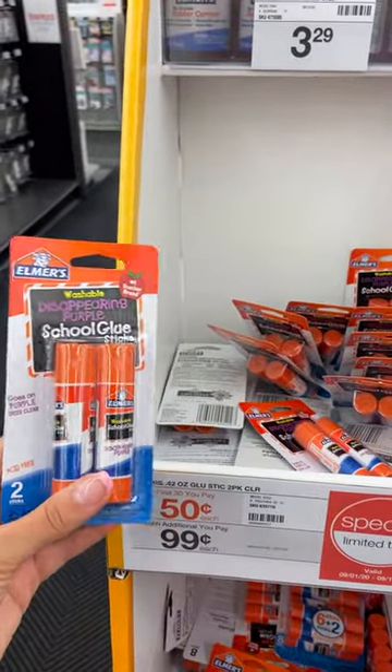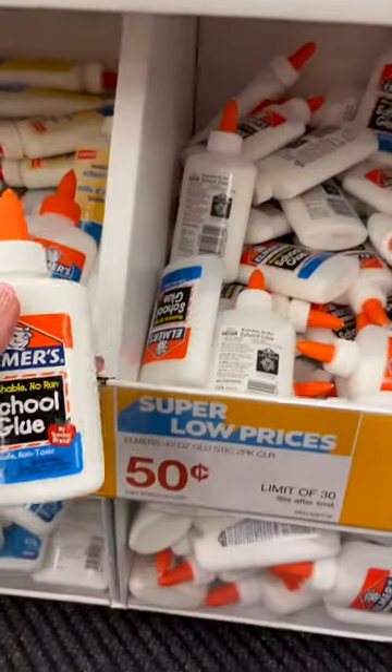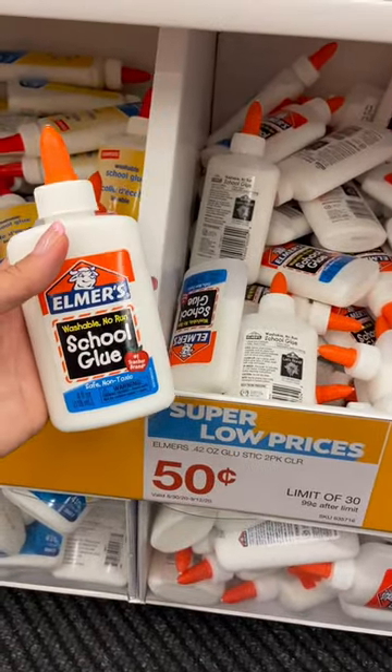Elmer's glue sticks are 50 cents for a pack of 2. Elmer's school glue, the liquid kind, is also 50 cents.